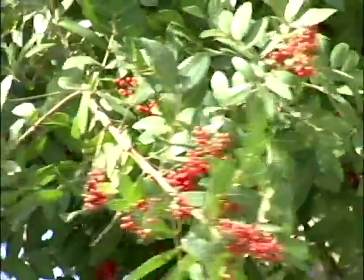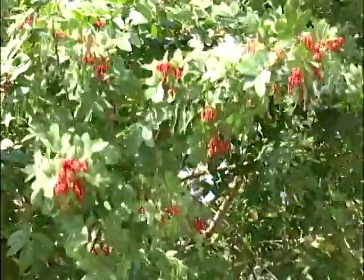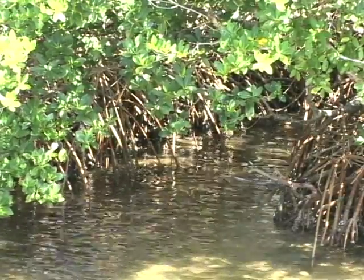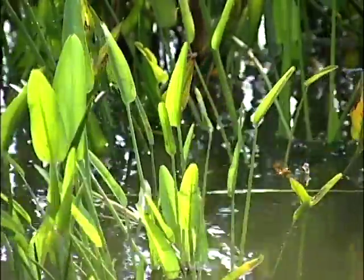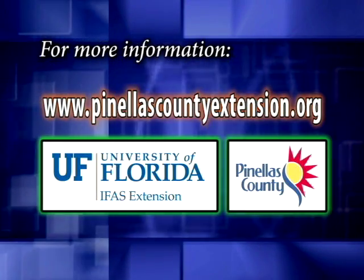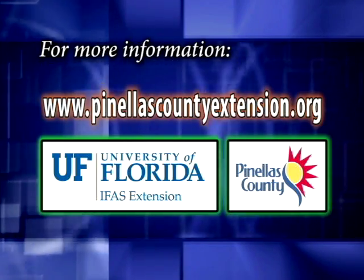Learn to identify invasive exotic plants like Brazilian pepper, and consider removing them. And never prune mangroves or remove any vegetation around a body of water without first getting the proper permits and guidance. When you protect the waterfront, you're not only protecting a natural treasure, but you're helping create a healthier and more attractive landscape. For more information on this and many more topics, visit www.pinellascountyextension.org.